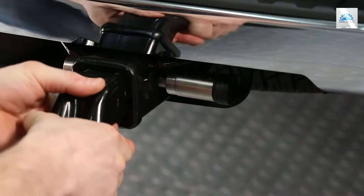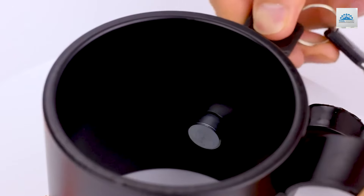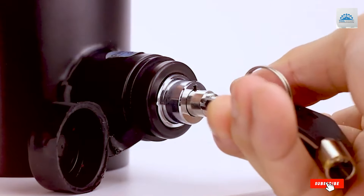From robust construction to advanced security mechanisms, we've curated a selection to suit every need and budget. Stay tuned to find the perfect hitch lock to safeguard your valuable cargo on the road.